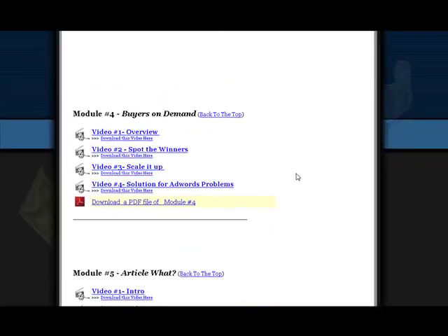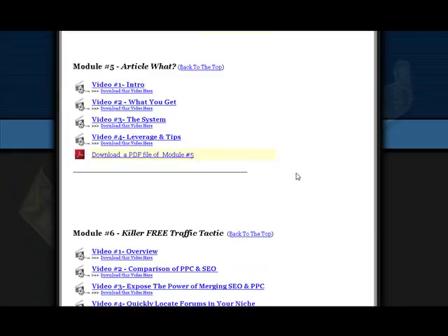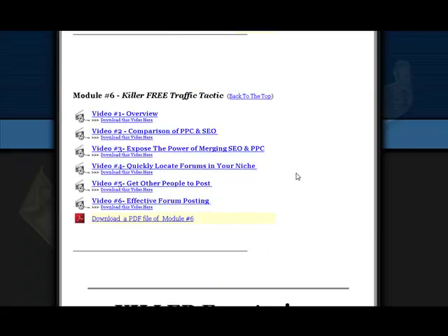Module 4 is Buyers on Demand, which includes four videos and a PDF. Module 5 is Article, with four videos and a PDF. The 6th module is the Killer Free Traffic Tactic, where you get six videos and a PDF.